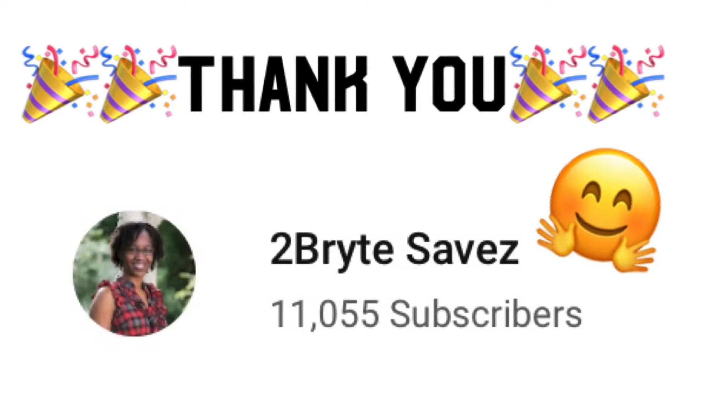I want to say thank you to everyone that is subscribed to my channel because I have reached 11,000 subscribers, and I appreciate every single one of you guys that take the time to push that subscribe button, watch my videos, and even comment on my videos. Thank you guys so much.